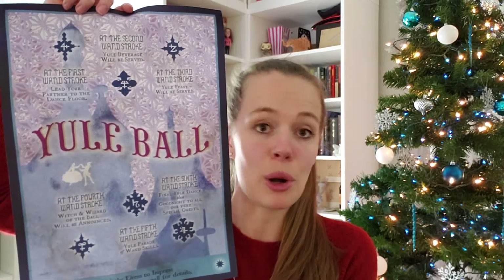Before we get into the presents, this came in the package as well, so I'm going to open this first. It's an advertising poster for the Yule Ball. 'At the second one stroke, Yule beverage will be served. At the first one stroke, lead your partner to the dance floor. The third one stroke, Yule feast will be served. Fourth, witch and wizard of the ball will be announced. The fifth was Yule parade of wand skills. And the sixth, final Yule dance and goodnight to all your special guests.' It's like a prom advertisement — a little Yule Ball advertisement. I really like this replica. I feel like it's definitely something that would be hanging around, especially in the fourth year. Starting off good — maybe I'll hang that up as a little festive decoration.